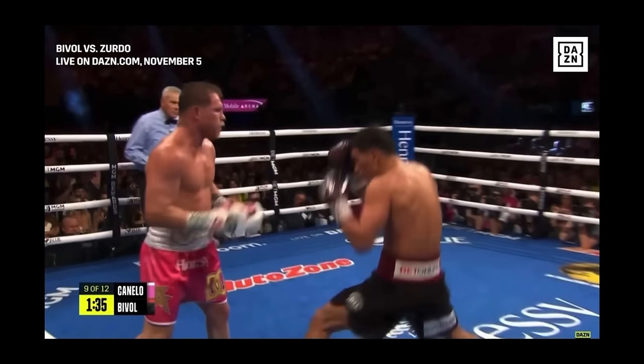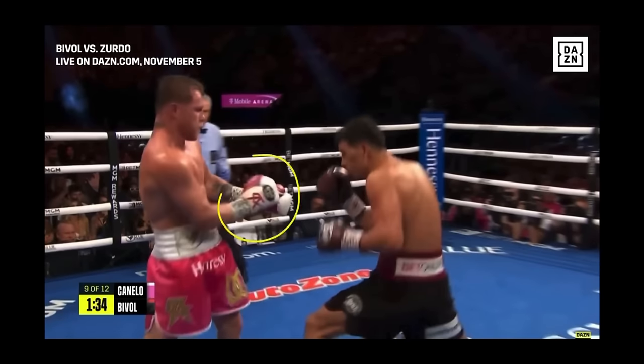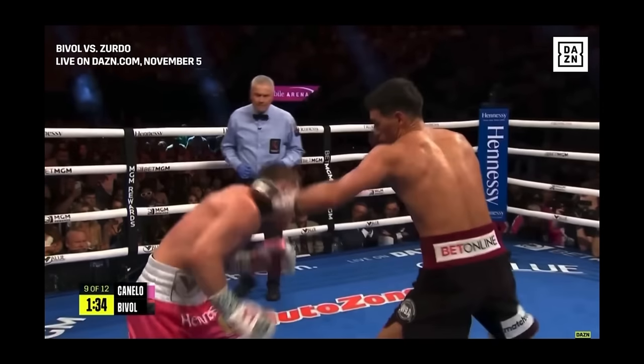Now we're in round nine and we can see the effects of Bibo's overwhelming jab. We're in the middle of an exchange and Bibo is changing levels. Canelo kind of reacts by flinching, trying to parry the shot — but of course Bibo was just feinting at him.